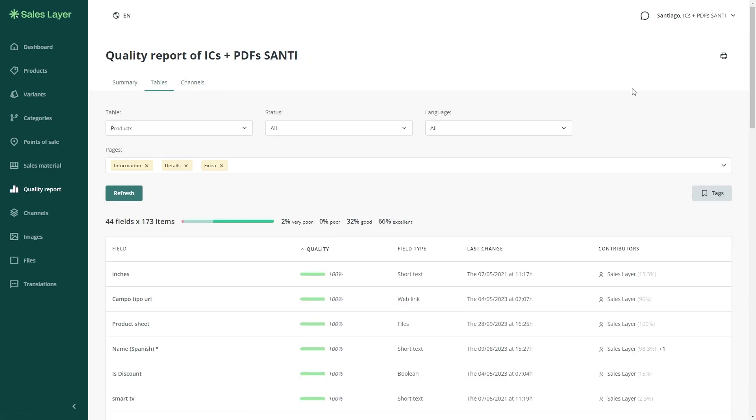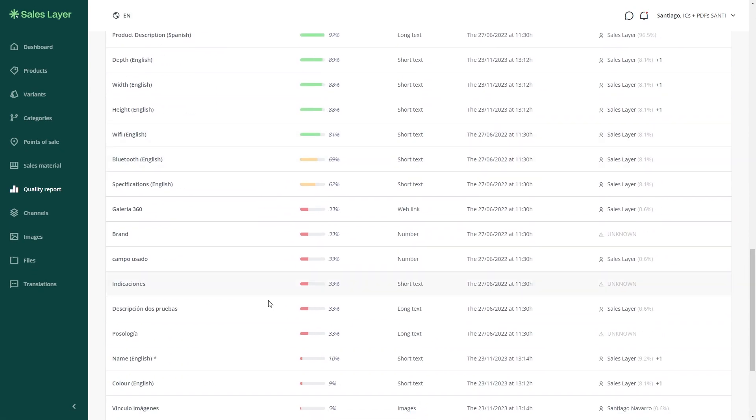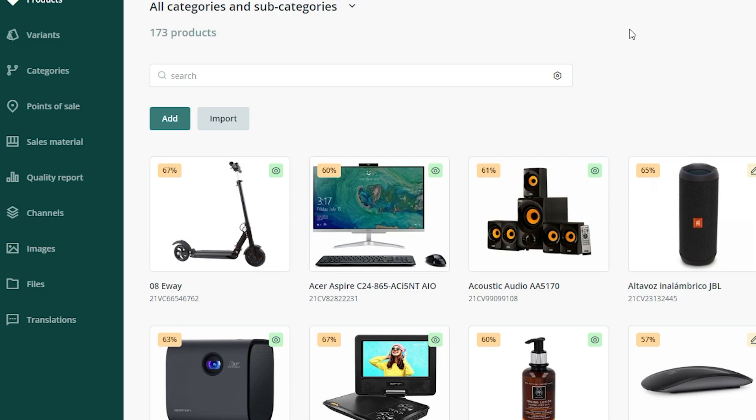Our product quality score evaluates your SKUs and attributes, providing colors and an overall score out of 100. This score becomes a benchmark for assessing data quality and compliance.